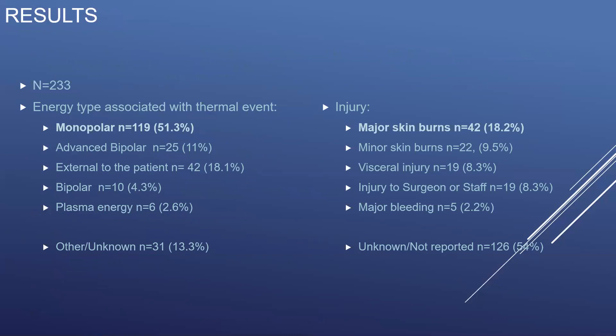233 reports met our inclusion criteria. When looking at the energy type associated with a thermal event, monopolar devices carried the greatest likelihood of being associated with a thermal event, with 51.3% of reports associated with the use of a monopolar device. The next most common source of thermal events in the OR were devices external to the patient, such as light sources, OR tables, and electrosurgical units. 13% of reports filed did not include data on the energy source.